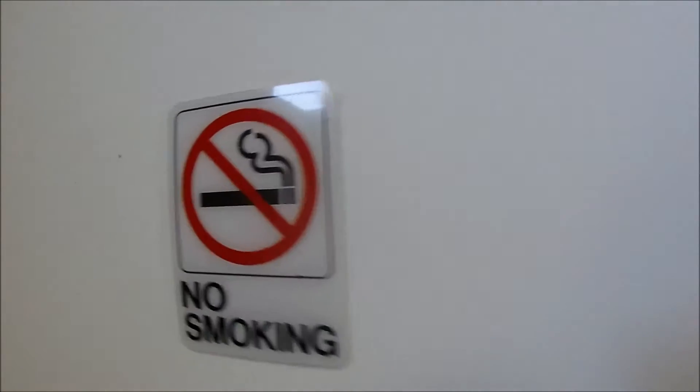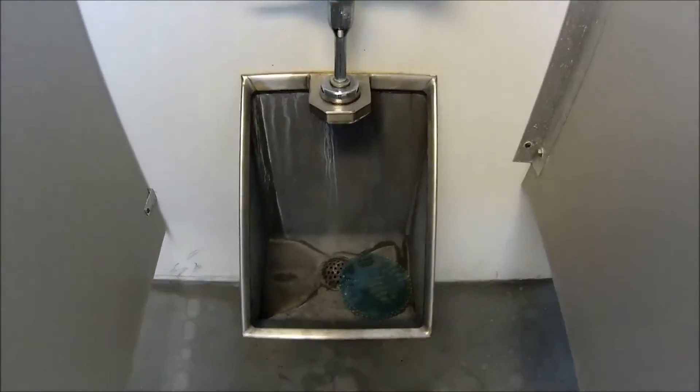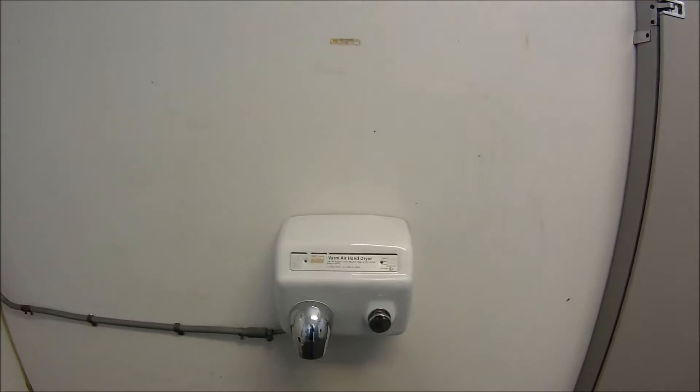A little bigger here. No smokey. Really warm in here today. And that's stainless steel. And that's a sink, soap dispenser. Hand air dryer.